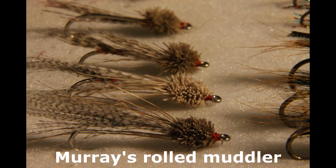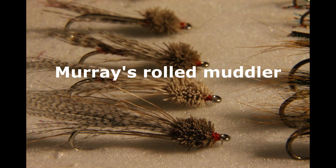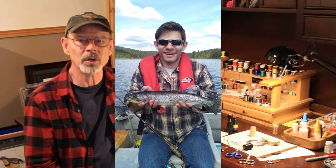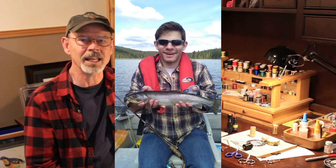Tom had two streamers in his list — the woolly bugger and a white rabbit zonker. I'm going with Murray's rolled muddler instead. If you're coming to BC there's a chance you could be targeting coastal cutthroat trout. They're very aggressive, cannibalistic feeders whether in the lakes, rivers, or on the beaches, and Murray's rolled muddler is a go-to fly for those fish. As a bonus, this fly is also extremely effective for lakes stocked with a black water strain of rainbow trout.